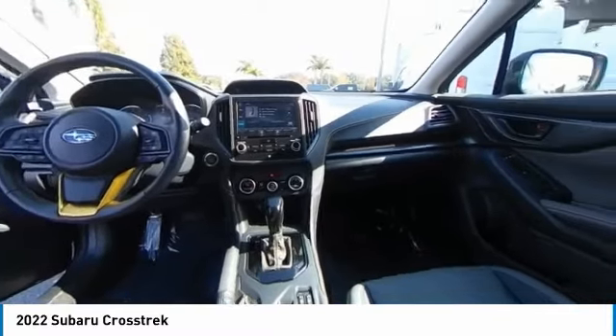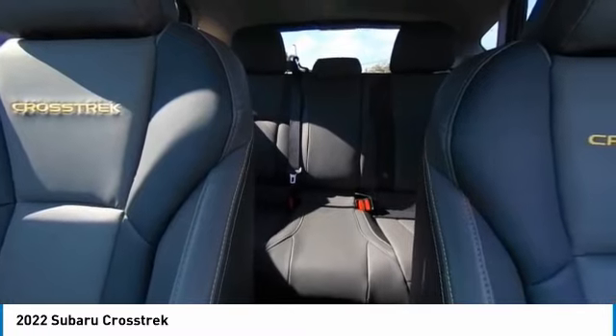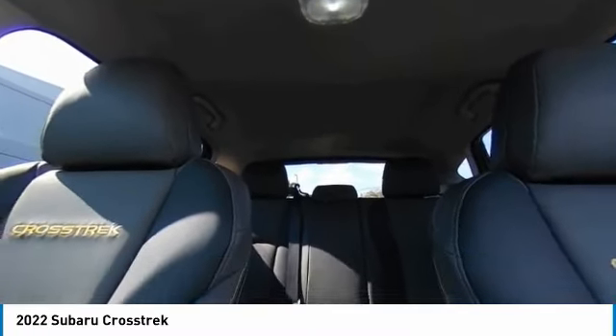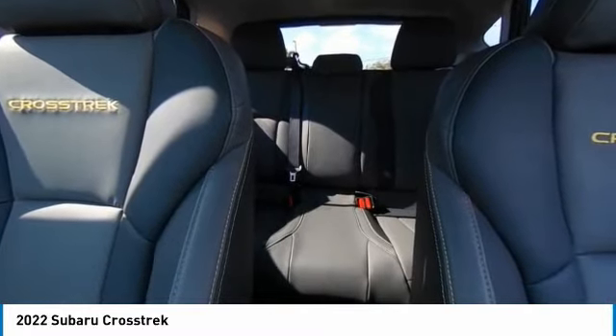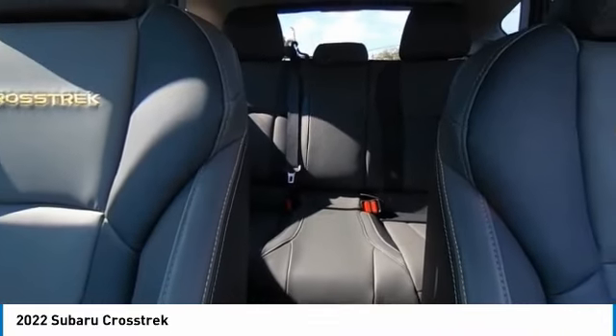This vehicle has less than 9,000 miles. Here are some of this vehicle's great options: sunroof, electronic stability control, premium wheels, heated mirrors, alloy wheels, brake assist, traction control, remote keyless entry, fog lights, and speed control.